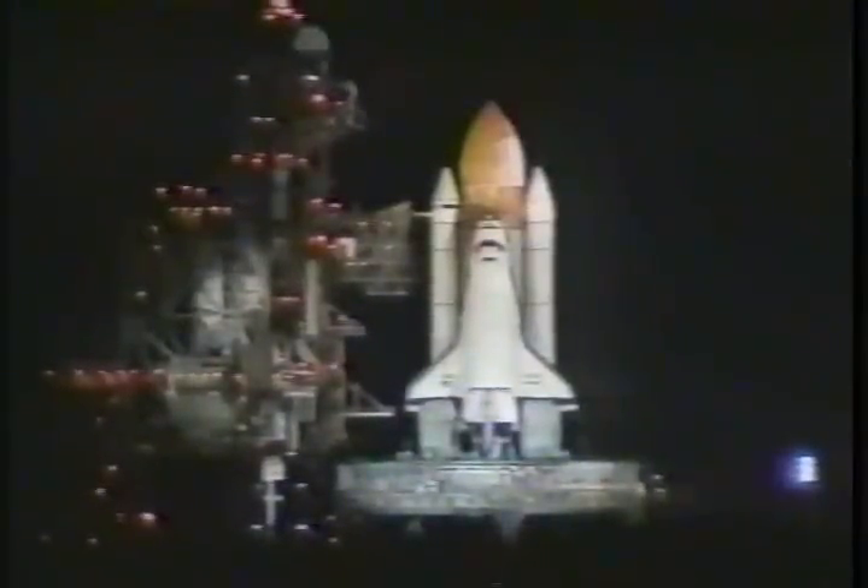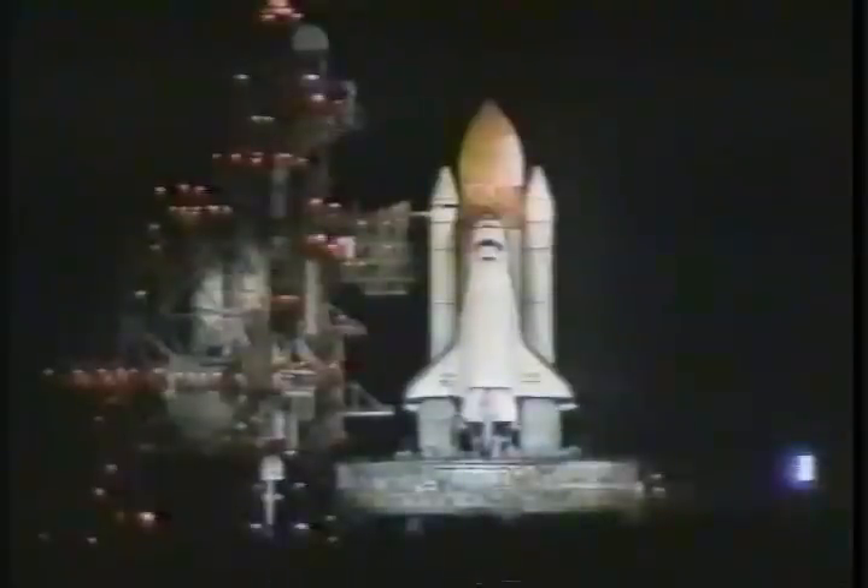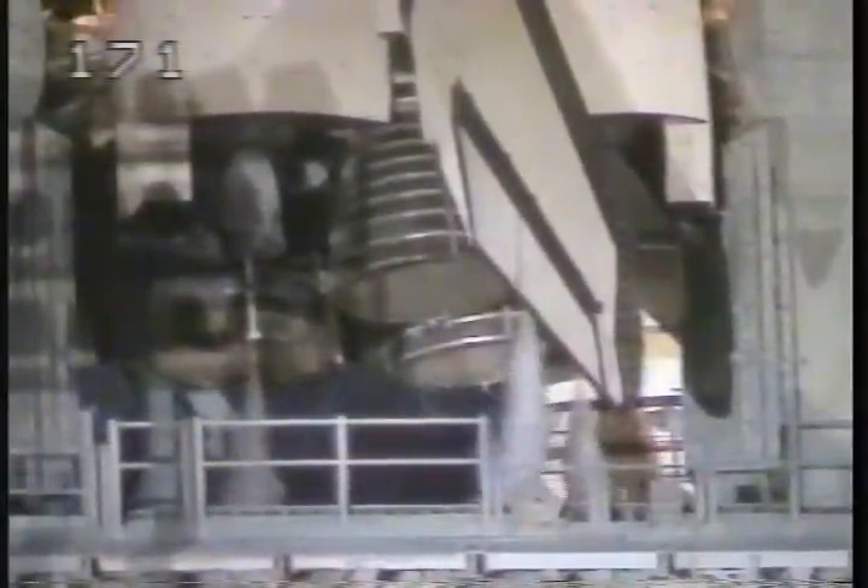Trajectory and climb 51.6 degrees to the equator. T-minus 40 seconds. This marks the 13th night launch in the history of the shuttle program. Atlantis' onboard computers have control of vehicle functions. T-minus 20 seconds. Thousands of gallons of water will be dumped on the launch platform to help absorb the shock of the 7 million pounds of thrust.